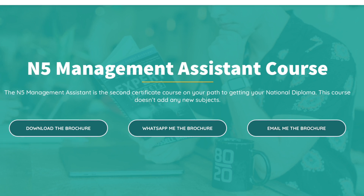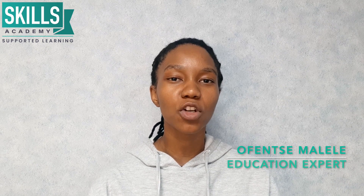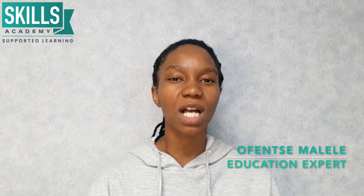This course is the second course that is taken in the Management Assistant program. In this course you will expand on the foundational knowledge and skills that you have learned in the previous N4 course, and you will go in depth on all of the subjects that were covered.